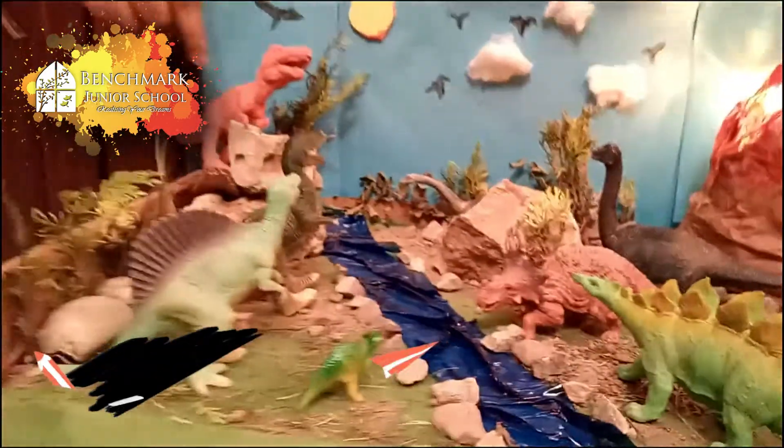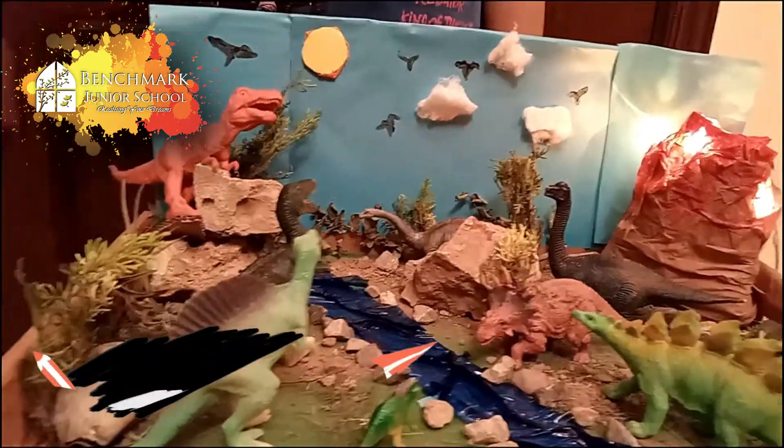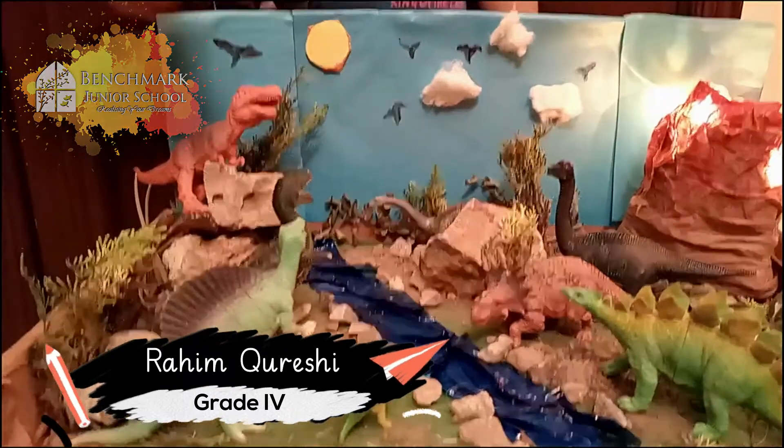This is the T-rex. It's the king of the dinosaurs. It lives on rocky mountains and it comes down to eat the other dinosaurs. This is my favorite dinosaur.